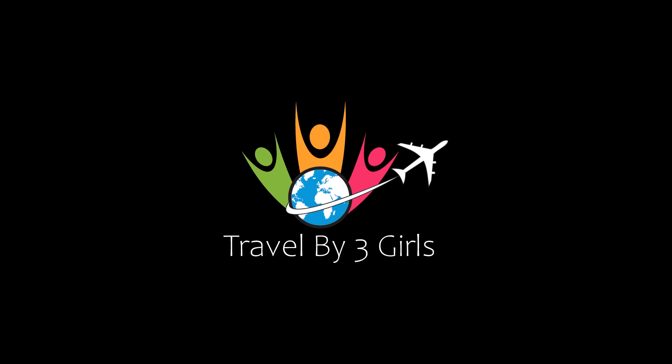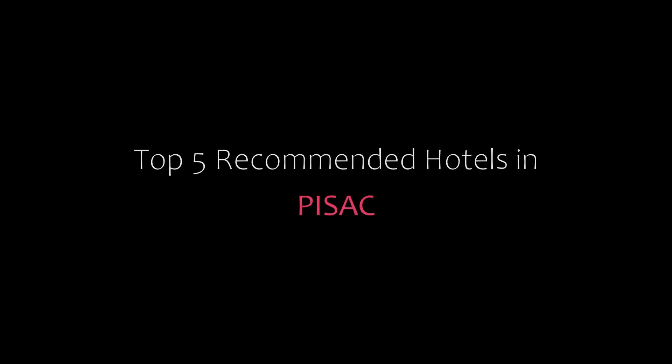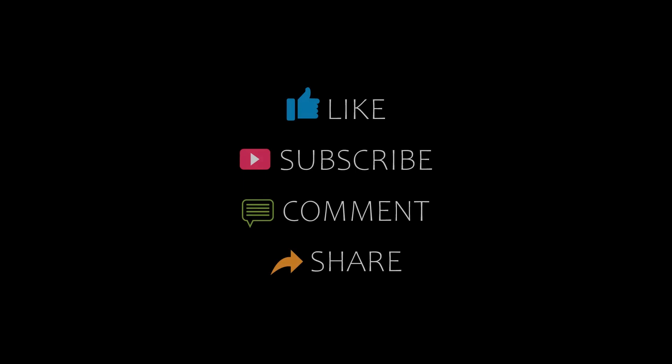Hello friends, welcome back to my YouTube channel. You are watching a new video of Topic of 100 Hotels. Please subscribe to my channel and don't forget to like, share, and comment. Let's start the video.